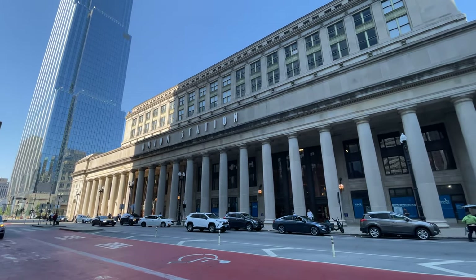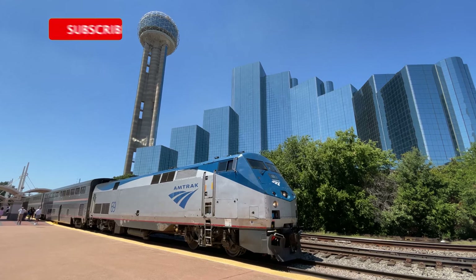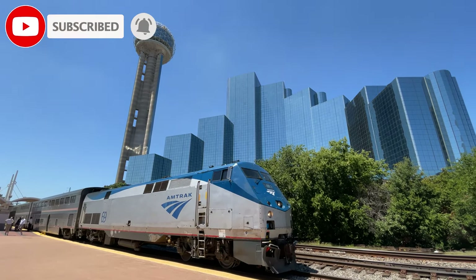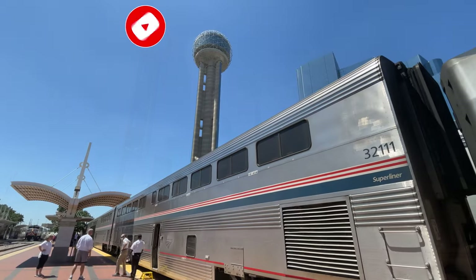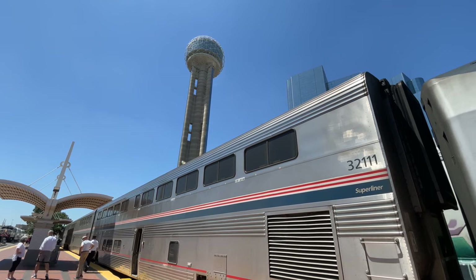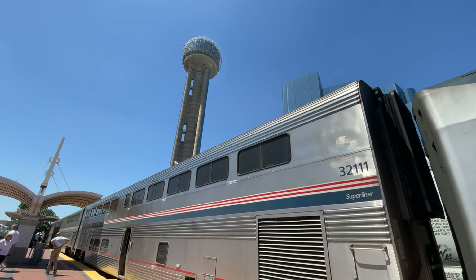Hello and welcome to Chicago's Union Station. Today we are riding on Amtrak's Texas Eagle from Chicago down to Austin in the comfort of a roomette, covering a total of 1,223 miles over two days of travel — today's journey will be the longest on the channel to date.